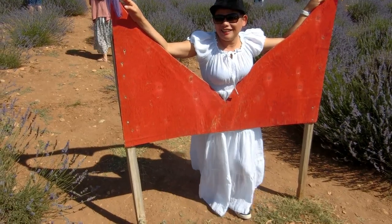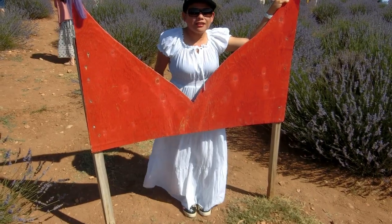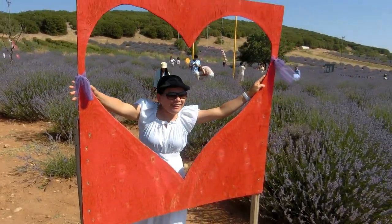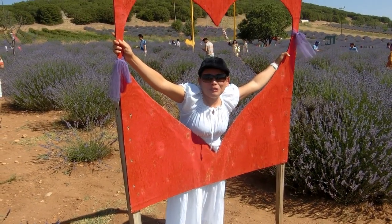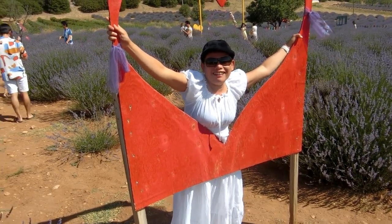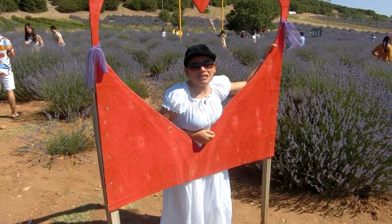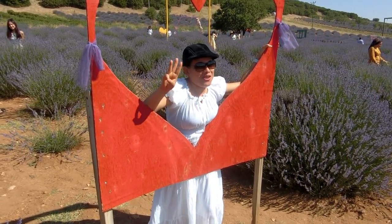The blooming season of lavender is between June and July only. Now it's the first week of July, so you can see the blooming flowers of lavender. So nice! I saw this in YouTube, but now I'm actually here. I really like flowers because it's natural — God's creation. God made the flowers on the third day.